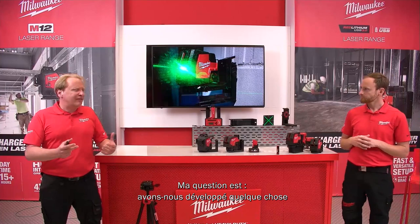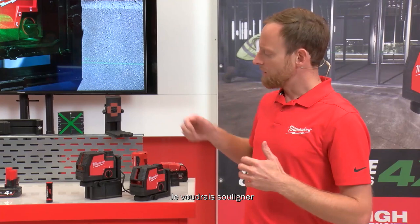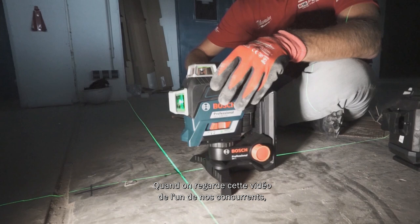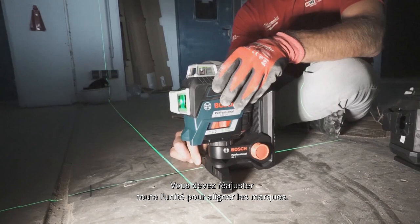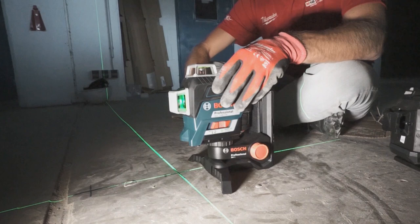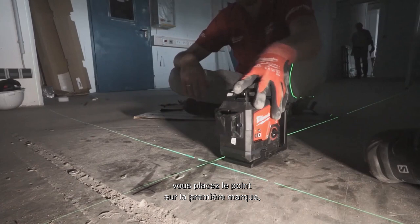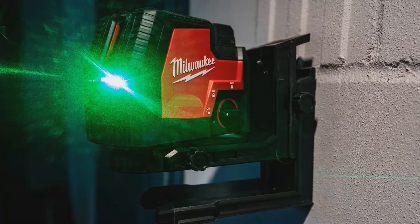We developed solutions to make setup easier, most importantly the fine adjustment — which comes with all lasers. Looking at a competitor video, without fine adjustment it's really hard to align two marks on a vertical line: you need to readjust the whole unit. The longer the distance, the harder it gets. With Milwaukee's solution, you place the point laser on the first mark and use the fine adjust to align on the second mark — a much faster solution.